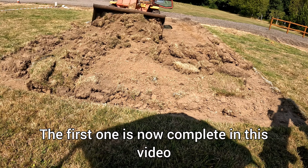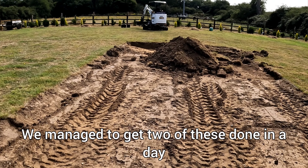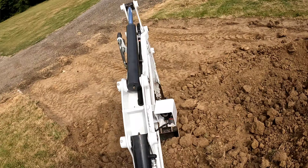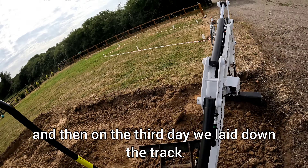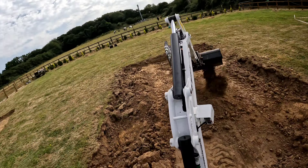The first one is now complete in this video. We're on to the second one now we've got the digger. I managed to get two of these done in a day and then did the third one the second day, and then on the third day we laid down the track, the base of the parking.